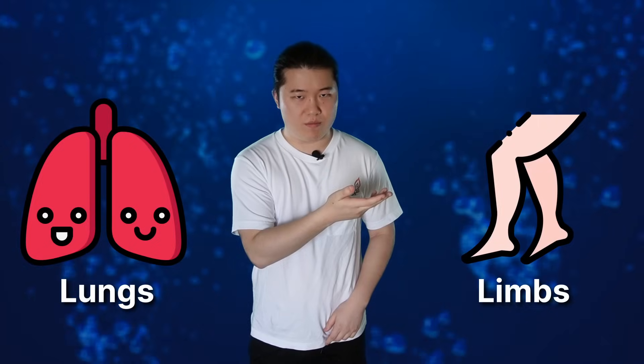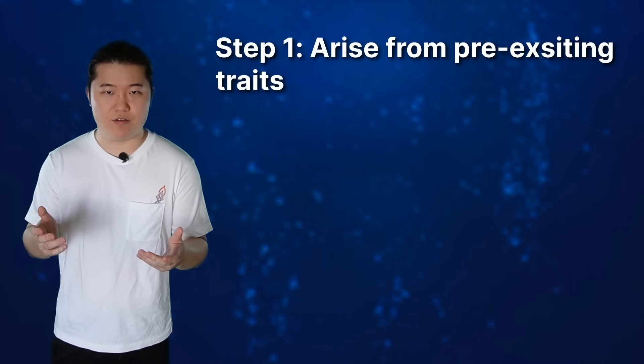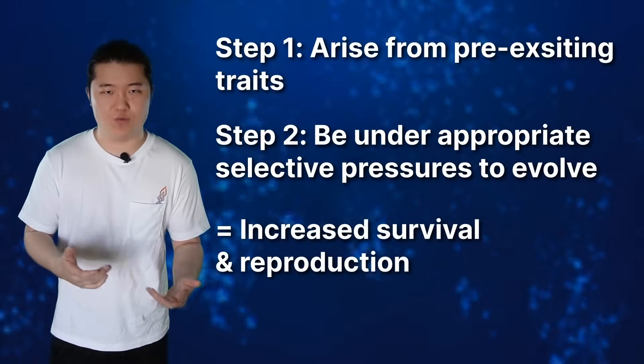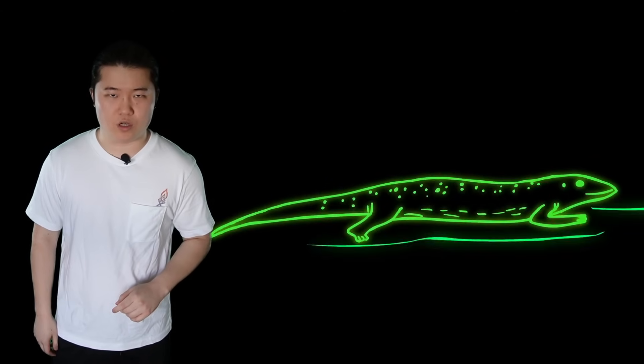Because in order for an aquatic animal to evolve onto land, it would need a reason to. Let's run through a scenario. We need to evolve two components to live on land: lungs for breathing air and limbs for locomotion. Both of these things need to arise from pre-existing traits that fish have, and be under the appropriate selective pressure to evolve, such that the gradual adaptation will increase survival and reproduction. Then these traits can be further repurposed into exclusive use on land.